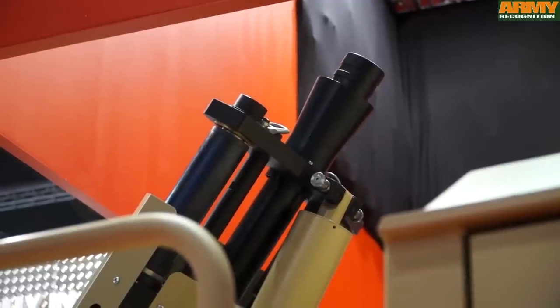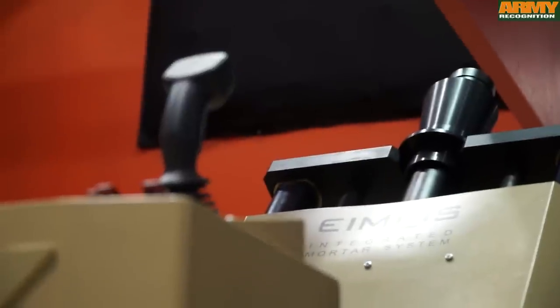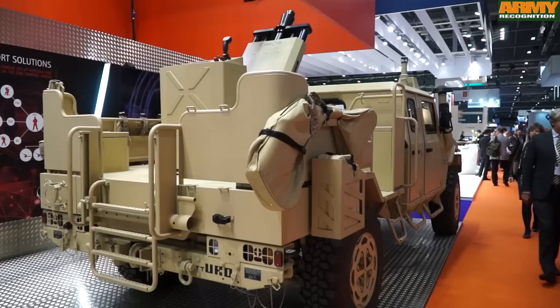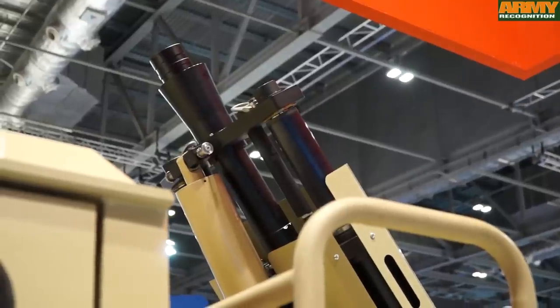Amos is our 81mm mortar system integrated into a lightweight vehicle. This is one of the big advantages because it is vehicle agnostic. You can mount the 81mm weapon system into any 4x4 lightweight vehicle without any reinforcement of the body of the vehicle.